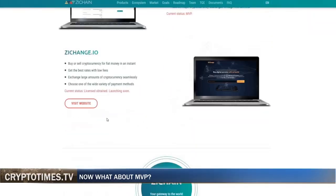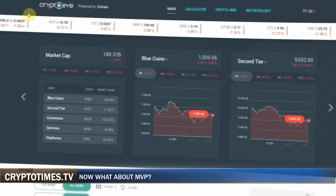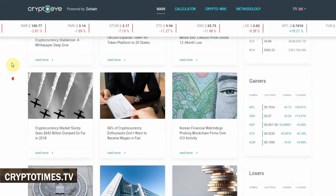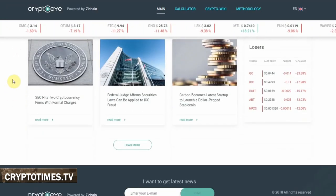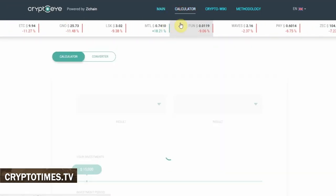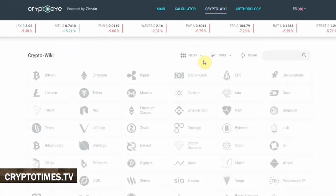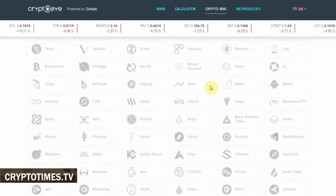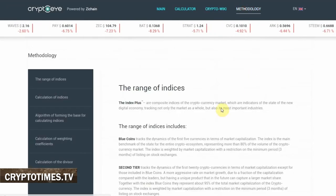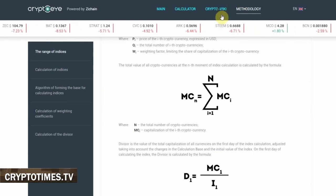So, this team is developing a range of crypto investment products. For example, CryptoEye is a platform where users can gather all necessary investment information and analytics, such as industry news and market data. It is based on artificial intelligence and allows for customization of the software. A beta version of CryptoEye has been released, and it includes detailed information about ZChain's cryptocurrency indexes and a crypto wiki with comprehensive coin descriptions. Additional functions, such as news aggregation and offering investment products through a marketplace, are going to be released soon.